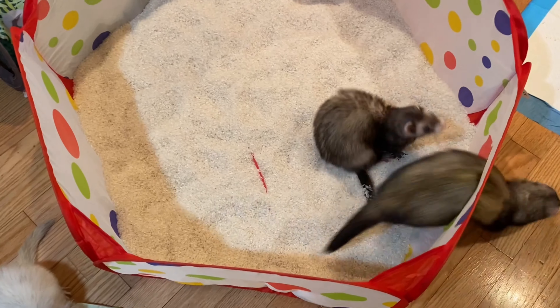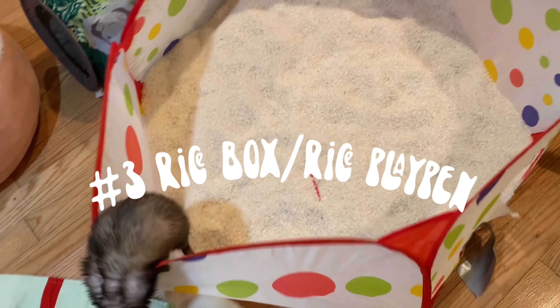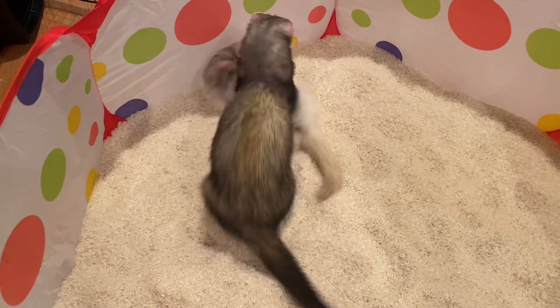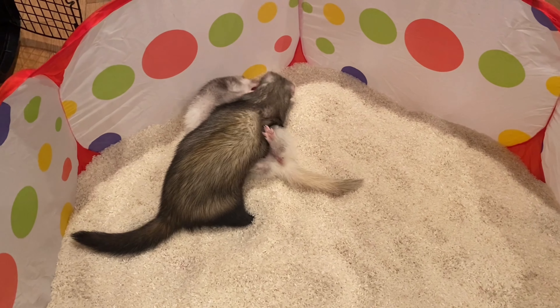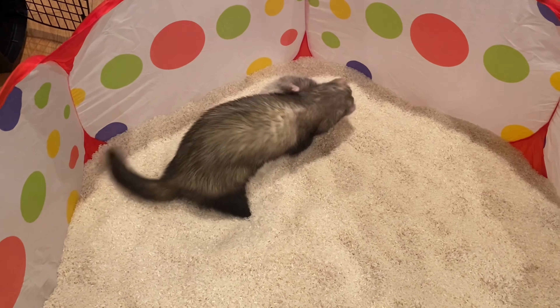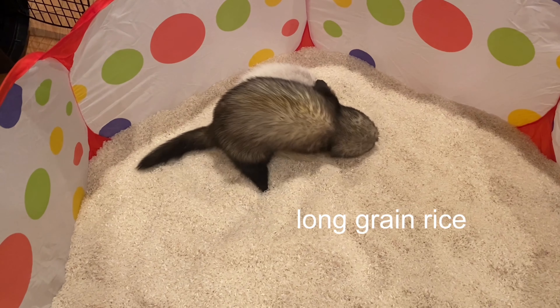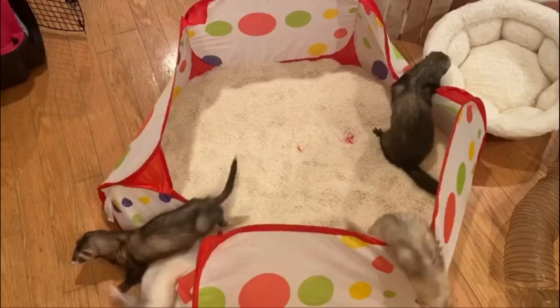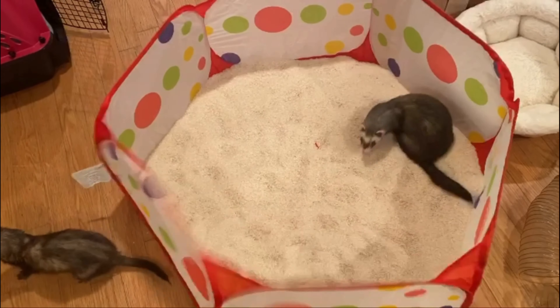The next best purchase is their rice playpen. I was going to say a rice box because that's what they used to have, but just their rice — pretty self-explanatory. They love this thing so much. The rice is not too expensive; just make sure that you get long grain rice. I got this little playpen — I think it was like $10 on Amazon. Honestly, I got pretty much everything in this video on Amazon and I'll link them all later.